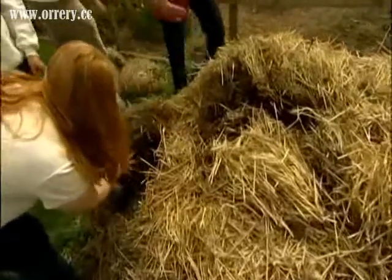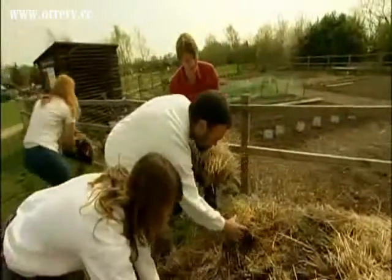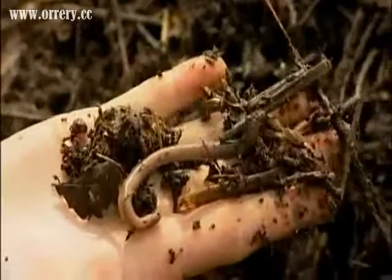This is our compost that we made six months ago and it's reduced quite a lot in size — almost half. And look, you get worms in there. Look at the worms!